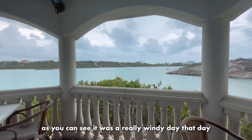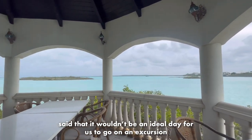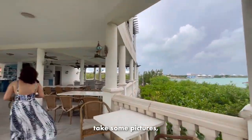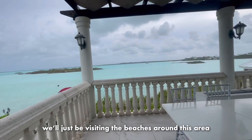It was a really windy day. So the owner of La Brisas, who also provided rental services, said that it wouldn't be an ideal day for us to go on an excursion using the pontoon. So we decided to just explore the restaurant, take some pictures, and then come back tomorrow to have our excursion. For today, instead of an excursion, we'll just be visiting the beaches around these areas.